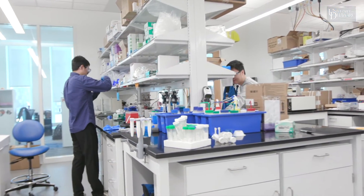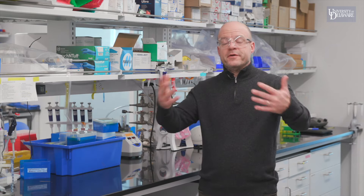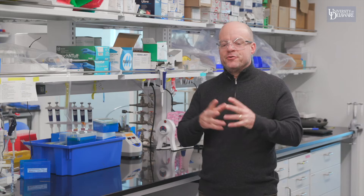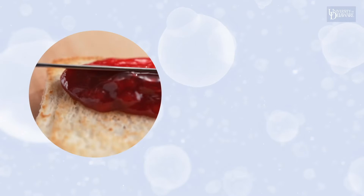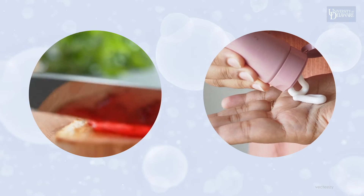Here at the University of Delaware, hydrogels are a major area of research amongst many research groups because of their importance in biomaterials. We're all familiar with hydrogels in our daily lives. These are things that you have in the refrigerator — things like jelly and jam you would put on your toast in the morning, all the way to products you might use in your hair and your face.